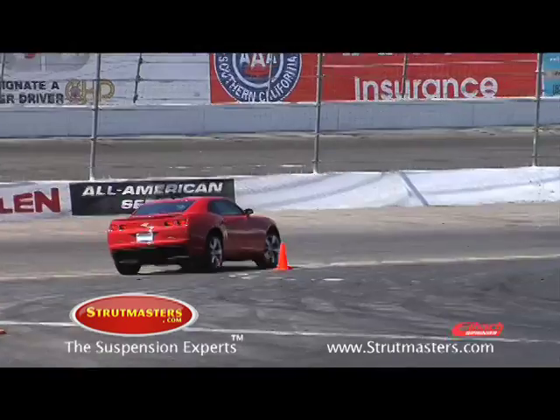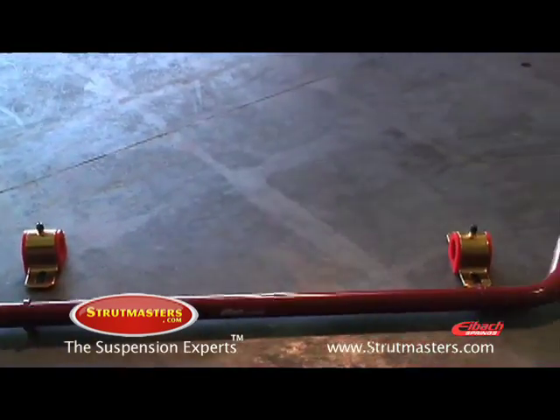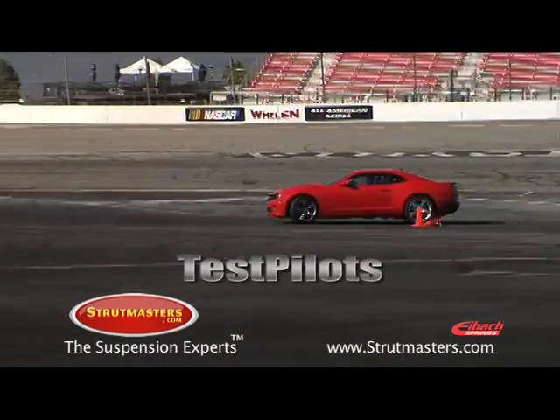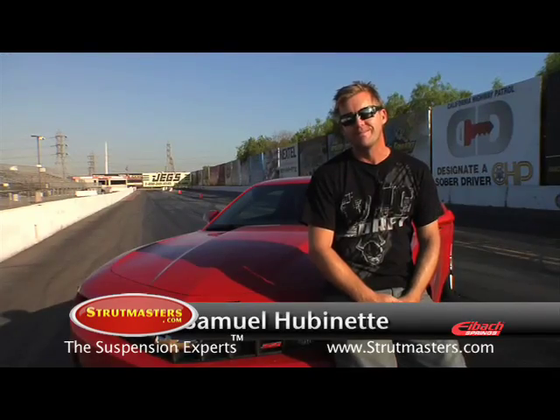Each test is performed with the car in stock condition. The car is then equipped with an Eibach Pro Plus Performance Handling Package and is immediately retested. TestPilot's independent testing services conducts and certifies all of the tests, and Samuel Hubenet is the driver.